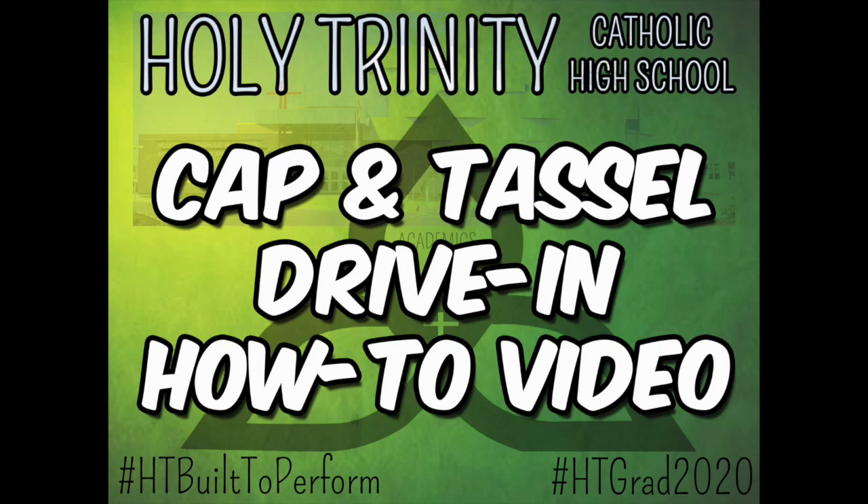The Cap'n Tassel Drive-In Ceremony is just around the corner and we know that you have all kinds of questions about what this unique event is going to look like. We've put together this handy how-to video so that you know exactly what you need to do when you arrive to graduate on June 19th.